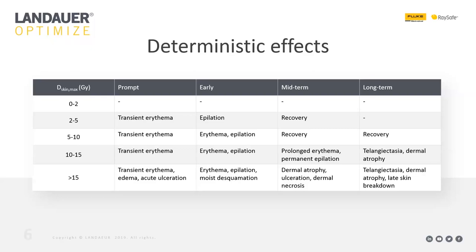Between 10 and 15 gray you start to see more severe effects, some of which could be permanent. Greater than 15 gray is when you see those severe effects — the skin burns that will require surgery and skin grafts to repair. This will help put our recommendations in perspective.